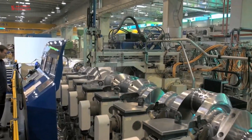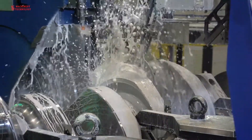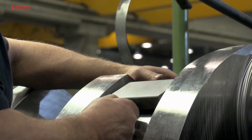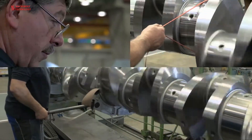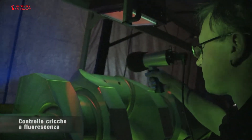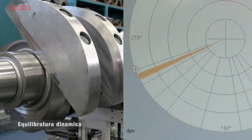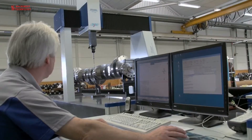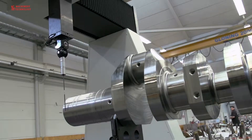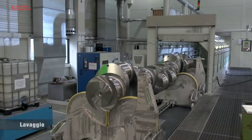Finish machining: the crankshaft undergoes precision machining to achieve the final dimensions and surface finish. This includes grinding and polishing of bearing surfaces and fillet radii. Quality inspection: the crankshaft is rigorously inspected for dimensional accuracy, surface finish, and material integrity. Non-destructive testing methods such as magnetic particle testing or ultrasonic testing may be used to detect defects. Surface treatment: the crankshaft may undergo surface treatments such as shot peening and nitriding to enhance its fatigue resistance and wear properties.